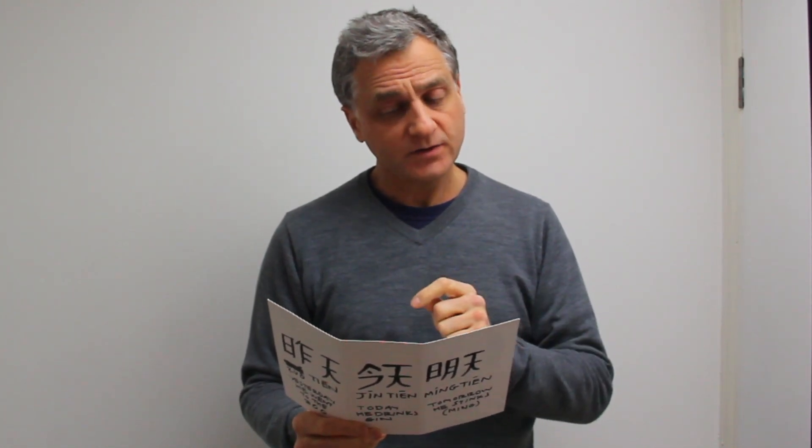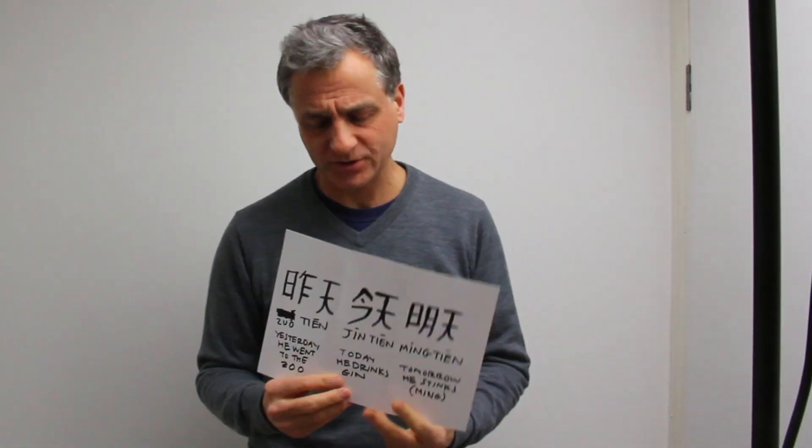It starts with a story — the story is really important. It's a bit weird but you'll get it at the end. Today the zookeeper is drinking gin followed by his daily Japanese tea, because he left the gate open at the zoo yesterday. He heard that the gate will be fixed by tomorrow, but he will be minging by then so he'll only drink tea.